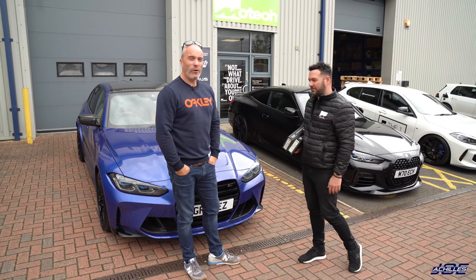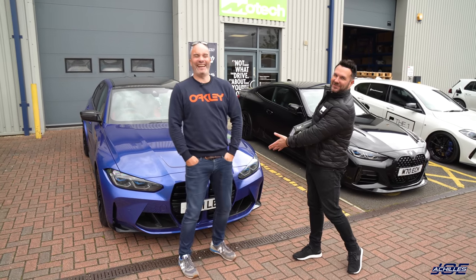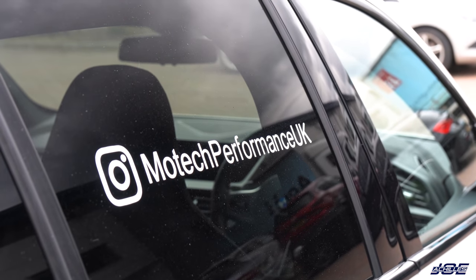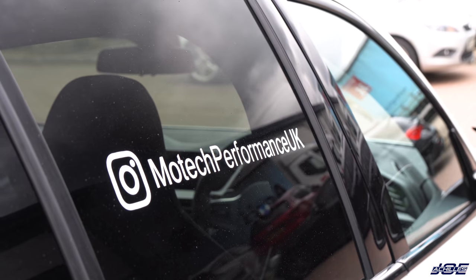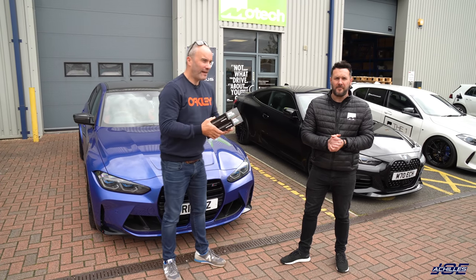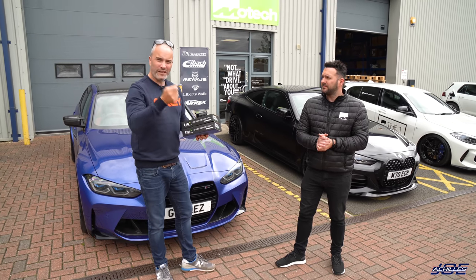Mike suggests I should comment down below whether I should buy an exhaust — maybe a Remus — like a real YouTuber would. After collecting the spacers I say goodbye to Bonnie, Jay behind the camera, and Nick who does all the fixing.